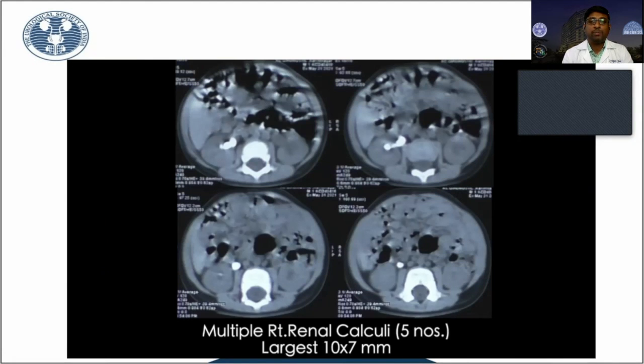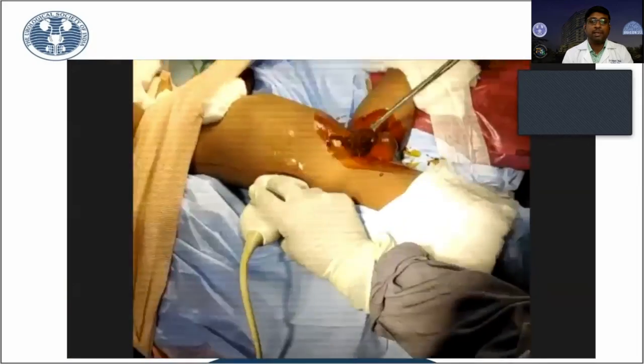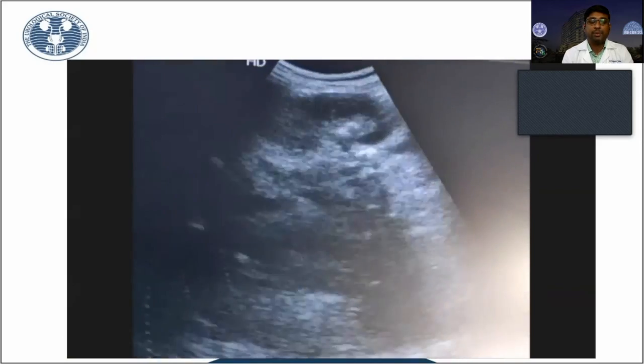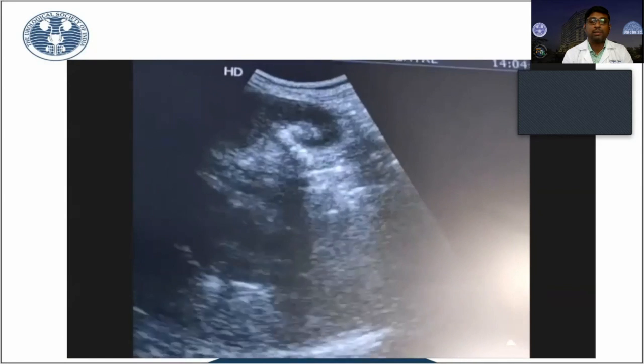The second patient is a one-year-old male baby with multiple renal calculi, maximum of 10 mm, in the pelvis, middle calyx, and lower calyx. Ultrasound can be useful in pediatric patients to assess the depth of the puncture and to identify nearby solid organs.